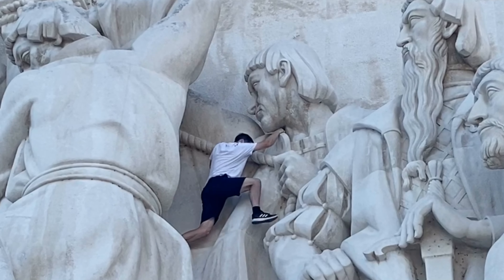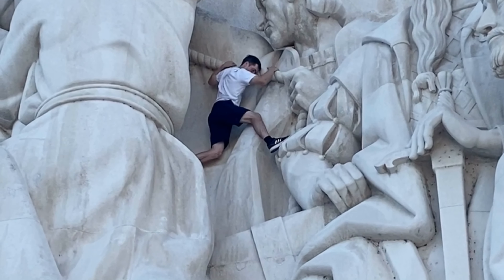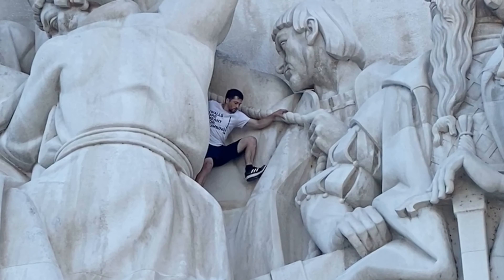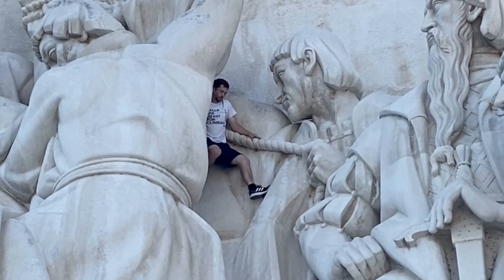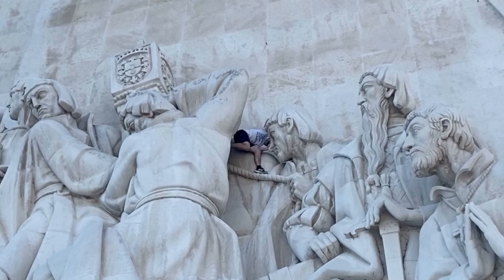I do this with most climbs — testing how structurally sound it is — but with this one I took a bit more time because I haven't really climbed human-shaped sculptures before. So I kind of went up there and was feeling out different routes before I went full.